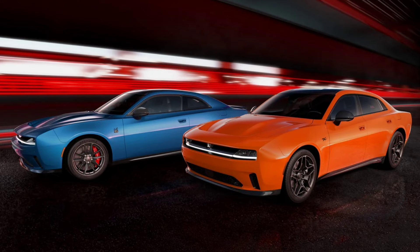What's up? Welcome back to the Metalhead Car Show. We've been talking about it for a while, but it's finally here — Dodge has finally announced the official production version of the new 2025 Dodge Charger.